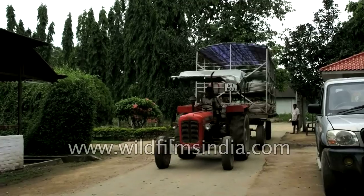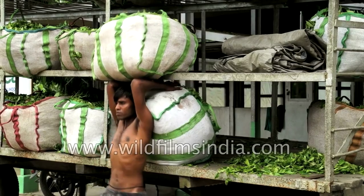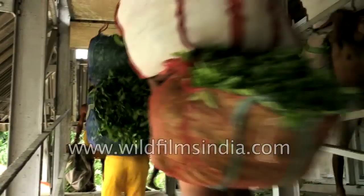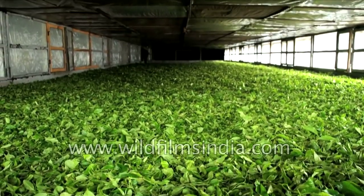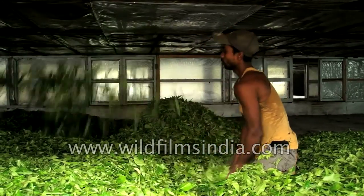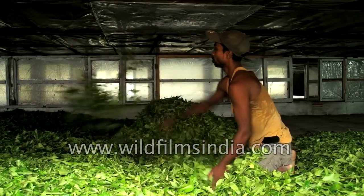Once the truck arrives at the factory, it is weighed again. Workers carry bags filled with tea leaves for the next step, which is withering. The leaves are cleaned and laid out to wither overnight. This process is very crucial as it prepares the tea leaves for further processing. During the withering of leaves, they are spread and turned for even exposure to the air.